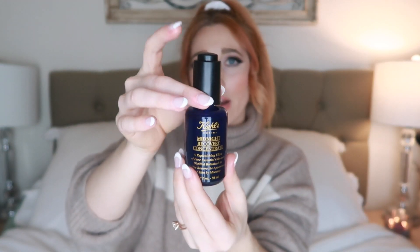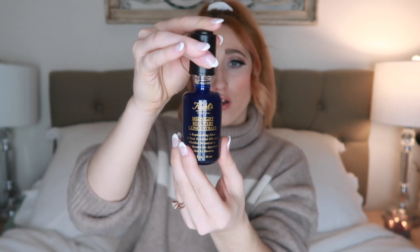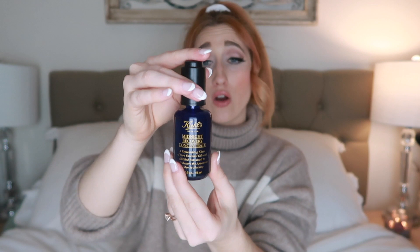I've also been loving the Kiehl's midnight recovery concentrate — it's like a delicious oil for your face that smells like a spa. It has a cool applicator with a push button at the top that brings the oil up, so it's very sanitary and easy to use. Just one push is perfect for your whole face and a little bit of your neck. It has pure essential oils in it and Kiehl's claims to be very natural.